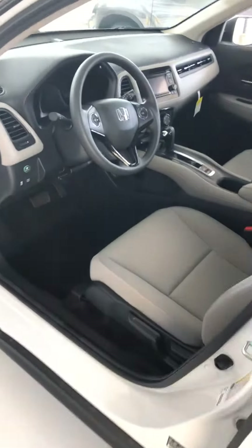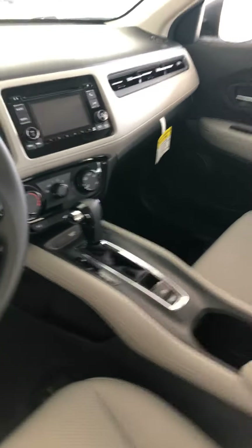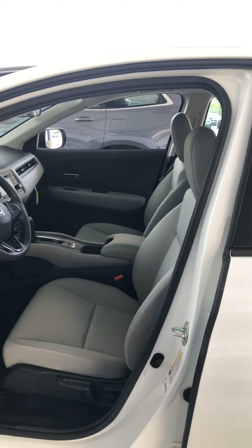If you look at the inside of the vehicle, it's very nicely appointed. So if you'd like to schedule a visit, just give me a call back or email me.